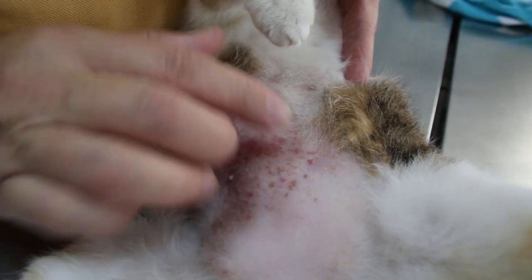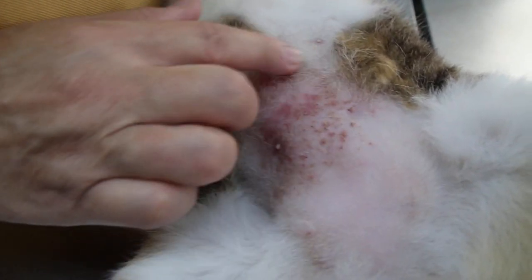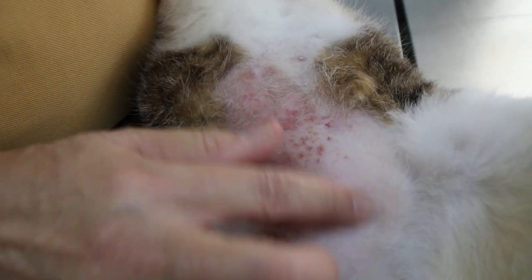The hair didn't grow back after sterilization — for both cats after sterilization, the hair didn't grow back. There was no inflammation for the other cat.